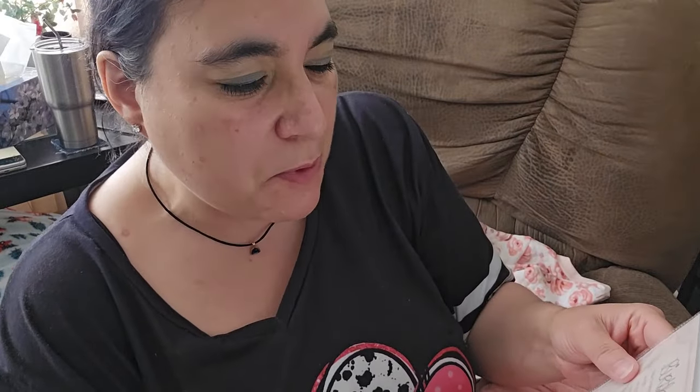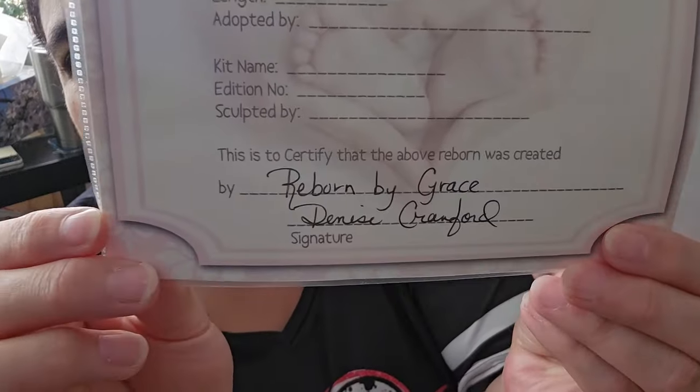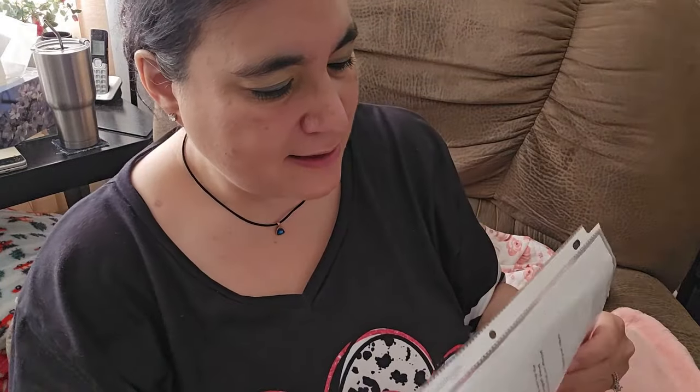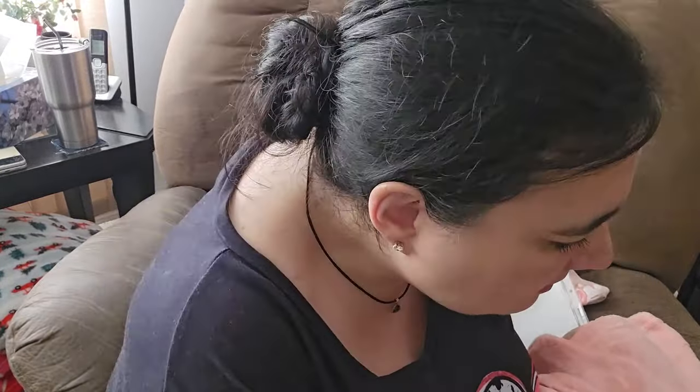And here is a birth certificate — Reborns by Grace, Denise Cranford. Here's a birth certificate from her nursery. Oh, so pretty. And here's some reborn care instructions. On Miriam's Instagram it said that she does have a COA. I wonder if it flew out or something.